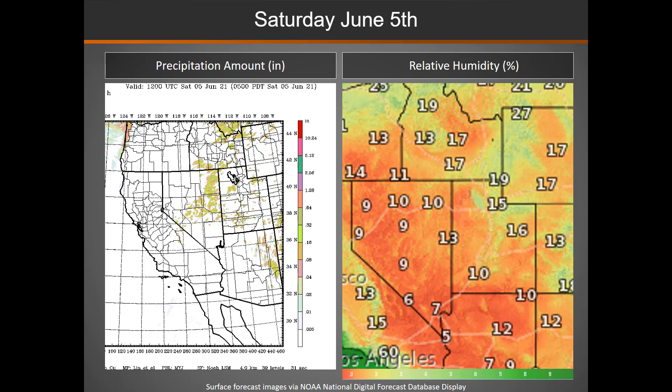Looking at Saturday in more detail, we're seeing pretty widespread storms — a mix of wet and dry — but those gusty outflow winds could cause issues.